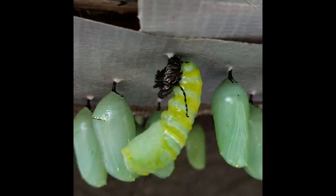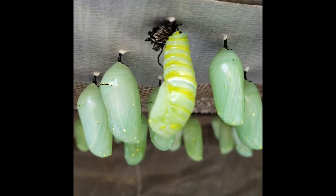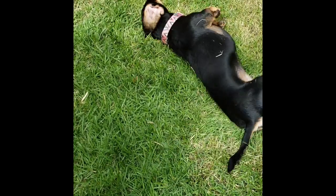As you can see, the metamorphosis is almost complete. The little guy is trying to shake off his old skin — and my dog is trying to shake himself off as well.